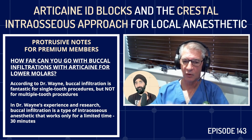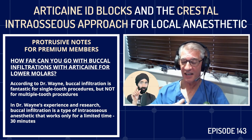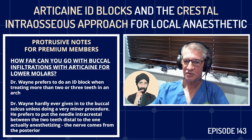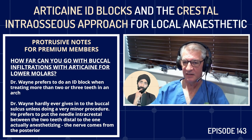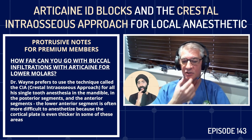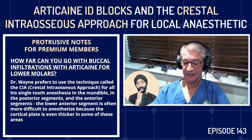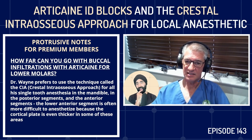I hardly ever inject in the buccal sulcus unless doing a very minor procedure. I always put the needle intracrestal between two teeth, distal to the one I'm anesthetizing because the nerve comes from the posterior. I use the CIA for all single-tooth anesthesia in the mandible — posterior and anterior segments. The anterior segment is often more difficult because the cortical plate is even thicker there. For patients with a large, square jaw, I go for the ID block.